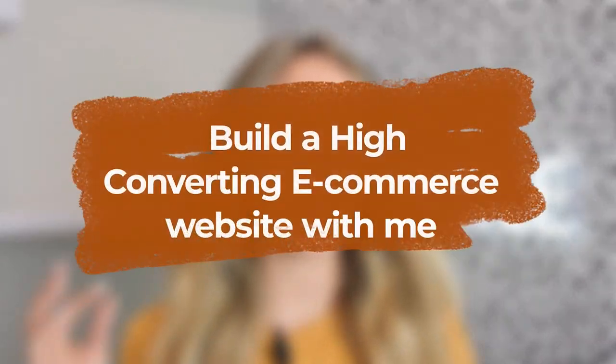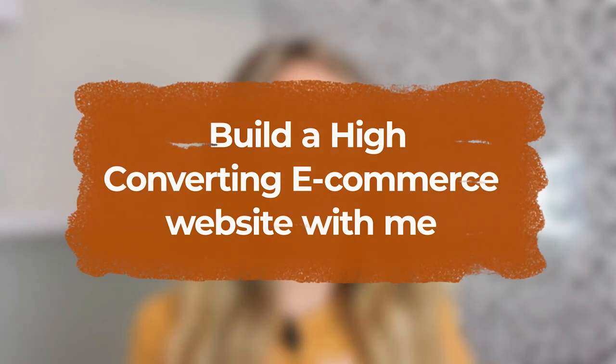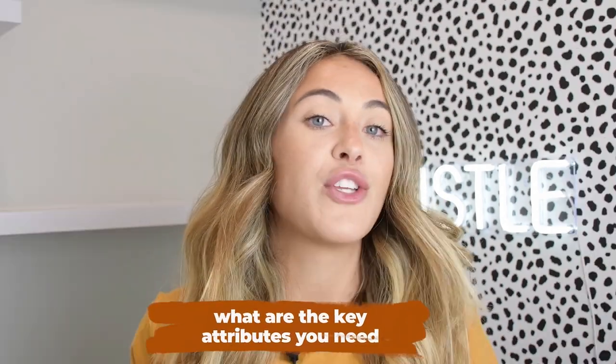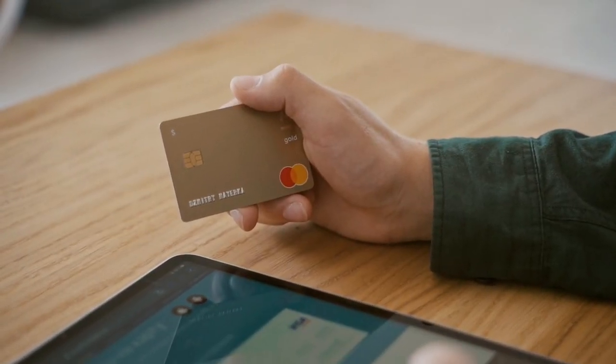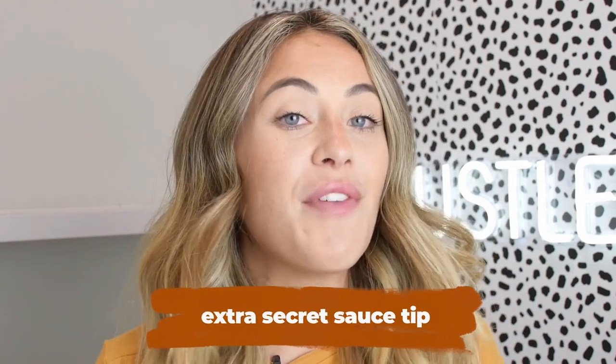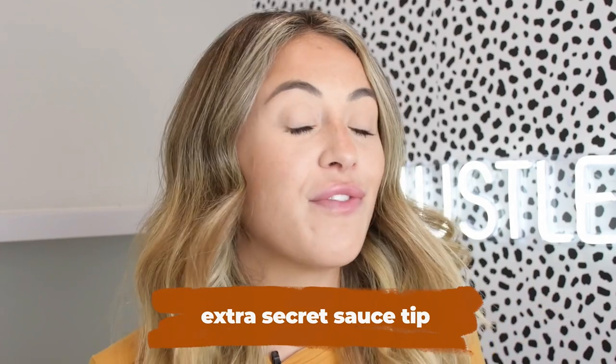In this video we are building a high-converting Shopify website together from start to finish. We'll kick things off by going over key attributes that make a store a high-converting one, then we'll actually build out a Shopify store live on camera. If you stay to the end, I'm going to share a secret sauce tip on how you can increase your checkout page conversion rate by 20 percent.